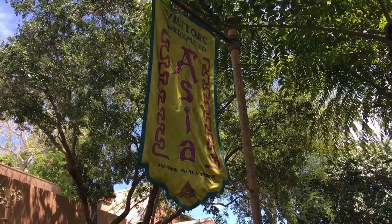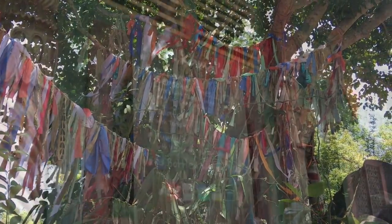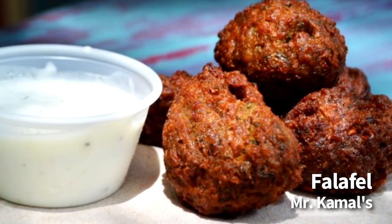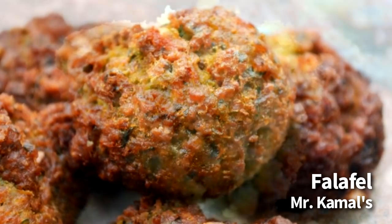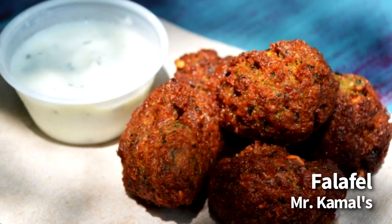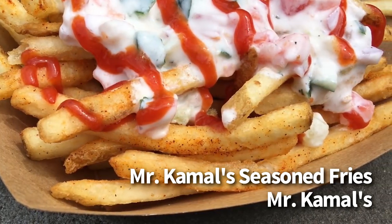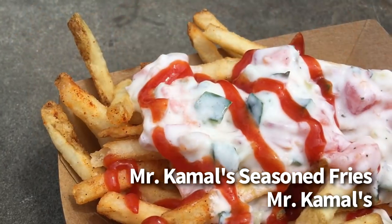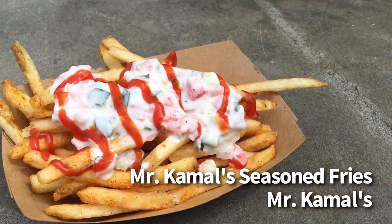Finally, we're going over to Mr. Kamal's at the Asia area of Animal Kingdom. This is a quick service window that's pretty easy to miss, and they have a limited menu with a few grab-and-go items. The fresh food options here are really what make this a go-to spot. They've got the falafel, which is $4.99 and snack credit eligible — it comes with five pieces and a side of tzatziki sauce. The outside on the falafel is firm and not too greasy, and the inside is soft and packed with chickpeas, parsley, and red pepper, with a very minimal spice to it. They also have Mr. Kamal's seasoned fries for $5.29, which are snack credit eligible. This is a boat of french fries topped off with tzatziki salad and drizzled with sriracha ketchup. The tzatziki salad is a mixture of tzatziki sauce, cucumbers, and tomatoes. The ketchup has some actual spice and good flavor, and you can always request it on the side. The fries themselves are also very well-seasoned.